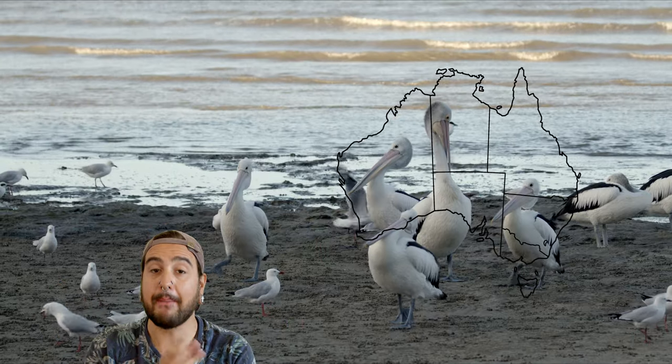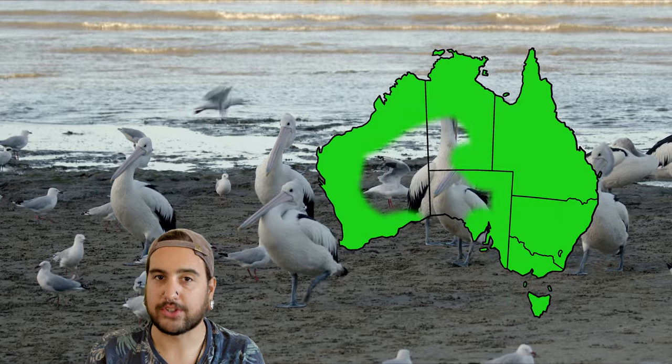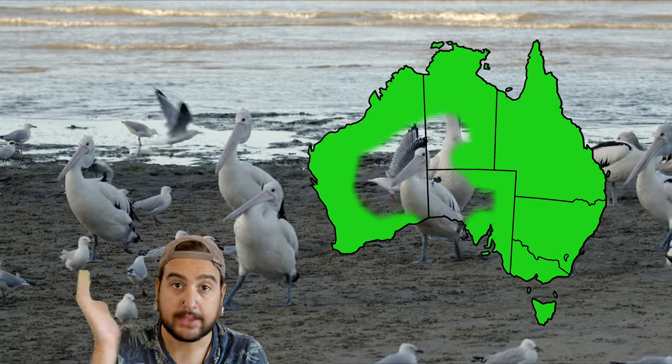And we've got a map — a map of all the places in Australia that the Australian pelican lives in Australia. And it's most of it.